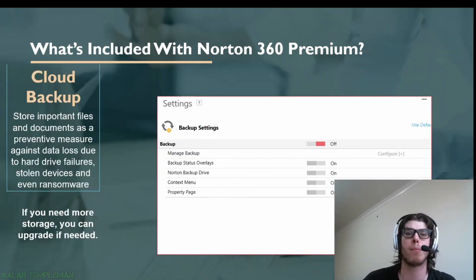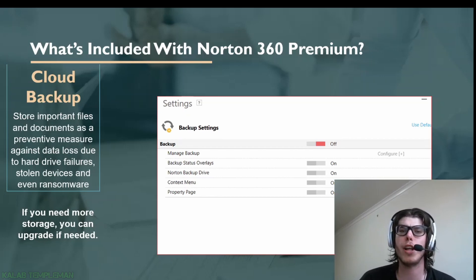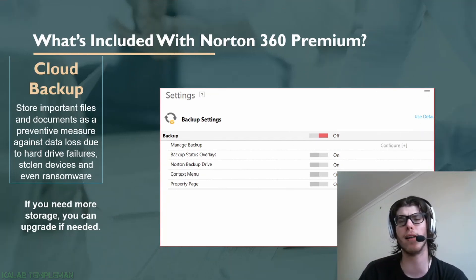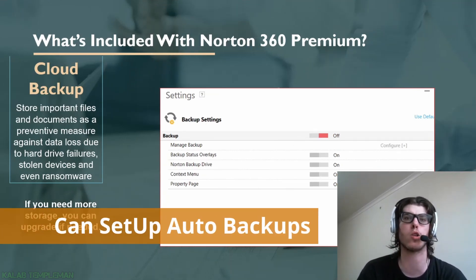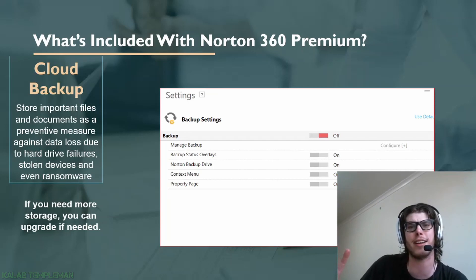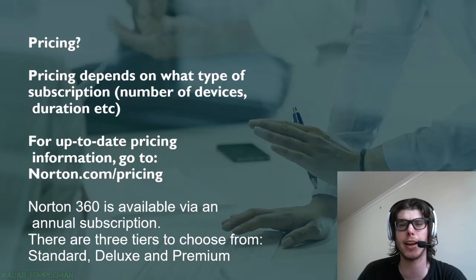Cloud backup is really good. Pretty much if your computer gets hacked, you get a virus, or you have a hardware failure, cloud backup will store your important files and documents. For example, every three months you can do a full computer cloud backup. I believe with my plan I get around 25 GB. There have been times where a backed-up photo came back at lower quality, but the fact that it is actually backed up makes cloud backup really solid overall.